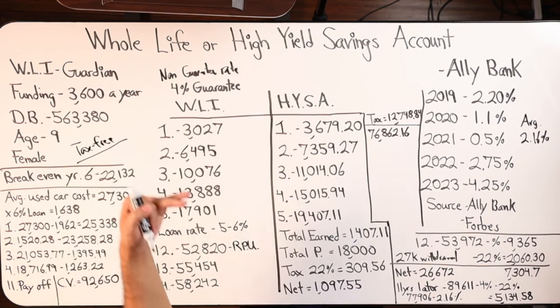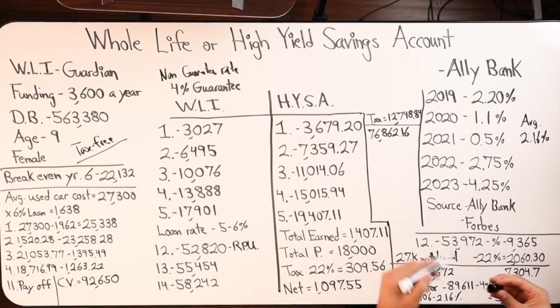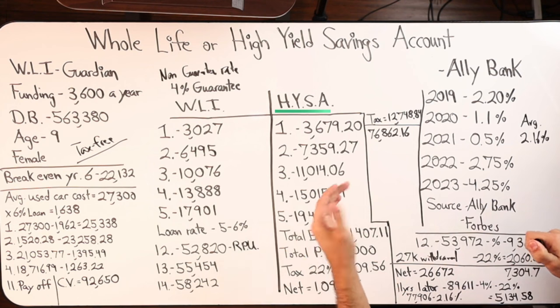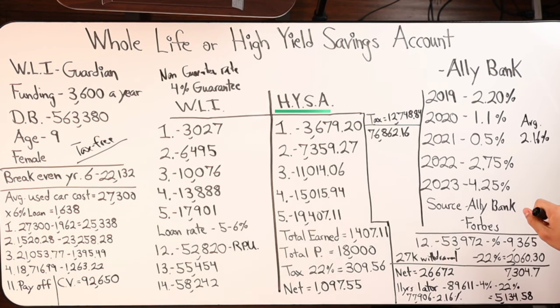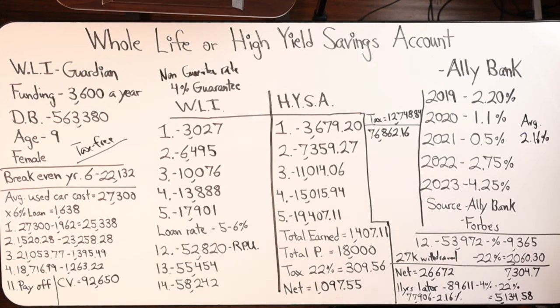An element I did forget to mention was that the earnings within a whole life insurance contract are tax-free. So you do not have a tax expense once you've contributed the $3,600 after-tax dollars. Versus in a high yield savings, you will pay taxable interest on the gains within the savings account itself. I used a tax rate of 22% — depending on what state you're in, that could be higher or maybe slightly lower. The lower you go, that means you're probably not making a whole lot of money. So 22% was a number I pulled off Google, and that's what I'm using to calculate the cost of the gains.